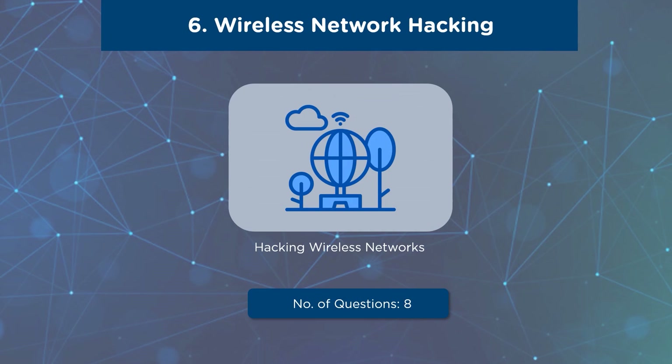Our sixth domain is solely devoted to Wireless Network Hacking. This domain focuses on hacking wireless networks, various wireless concepts, wireless encryption, wireless threats, wireless hacking tools, various hacking methodologies, Bluetooth hacking, and wireless countermeasures. A total of 8 questions will be asked from this domain, with a weightage of 6%.